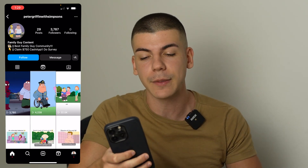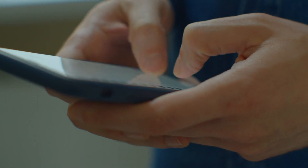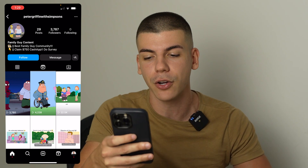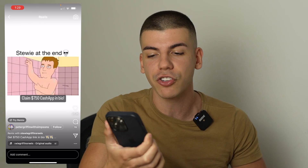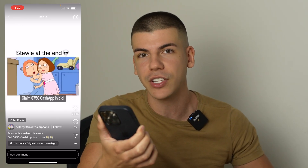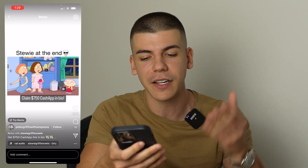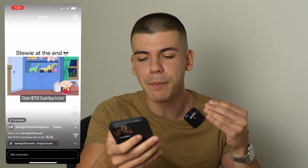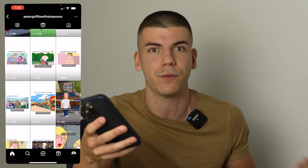As you can see, they have this call to action in their bio: 'Claim a $750 Cash App.' That's basically something you can also do — like 'Claim a $100 DoorDash gift card' — and then leave your link in the bio. For example, this one video got almost a million views, and it basically just shows a scene from that TV show with captions and the 'Claim $750 Cash App in bio' message. A million people saw that call to action.